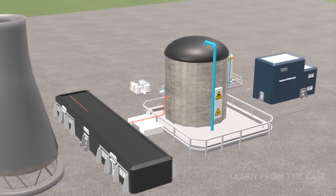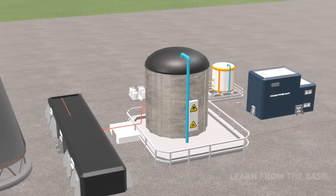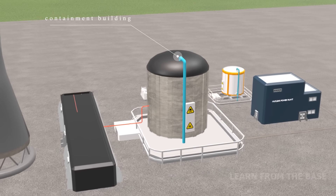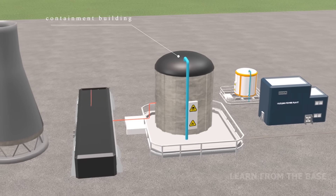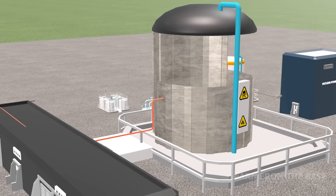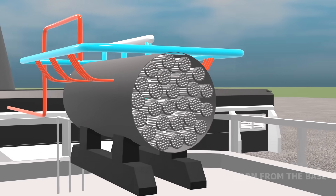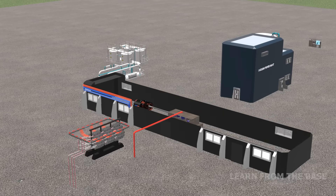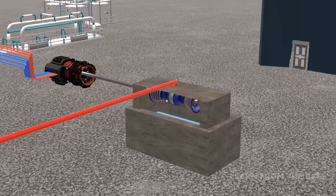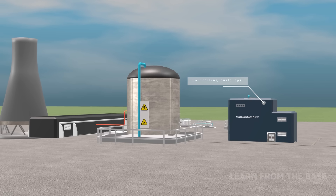The nuclear power plant consists of numerous buildings and facilities. This is the containment building, where the nuclear reactors are housed — it is made of two-meter-thick reinforced concrete. Inside is a large tank called the calandria, which is the heart of the nuclear reactor. This is the turbine generator building, housing the turbine and generator. This is the control building, used to monitor and control the nuclear reactors.